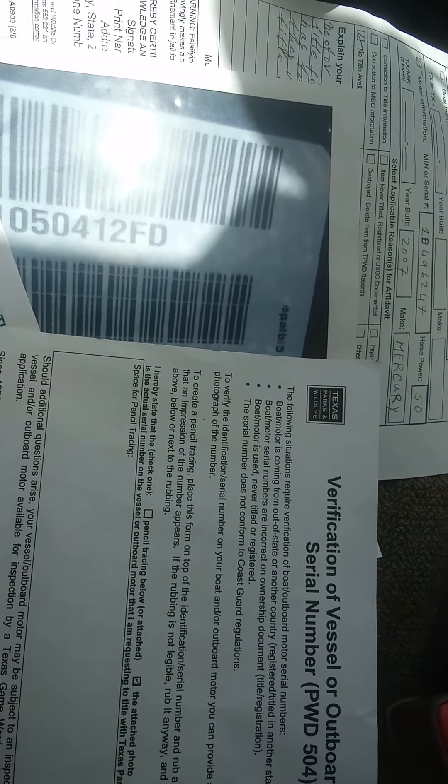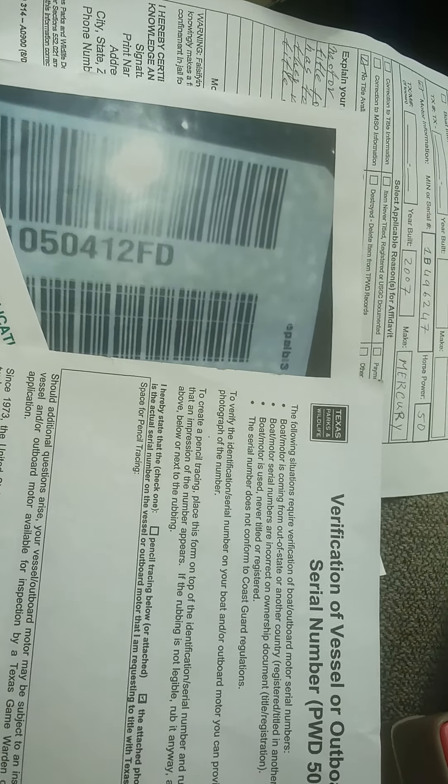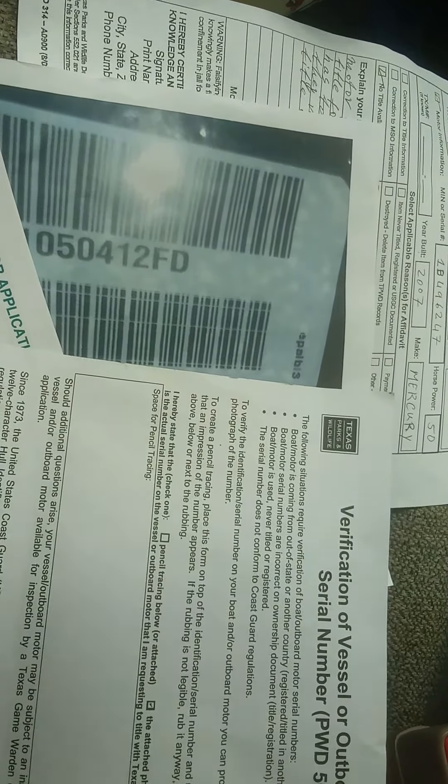Search the motor's serial number on the Texas Parks and Wildlife website. If it has not been registered in Texas — even if it was registered in another state like Florida — you have a good chance of getting it titled. You also have to check that serial number against a stolen motor database. Search Google for outboard motor stolen databases, scroll through the listings, and verify your serial number is not listed as stolen.